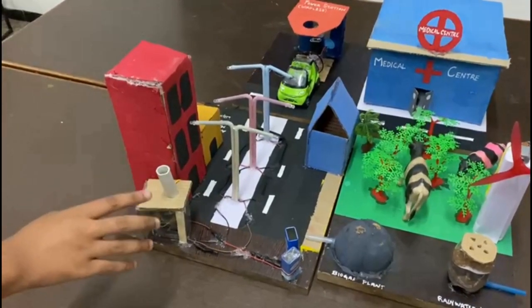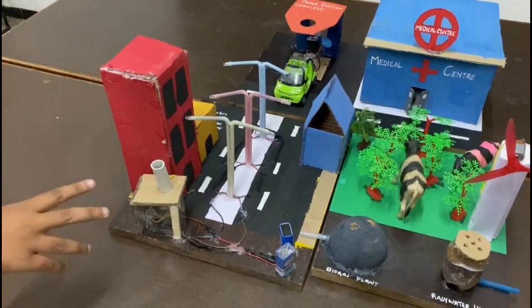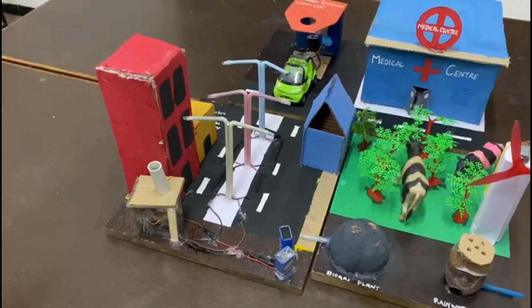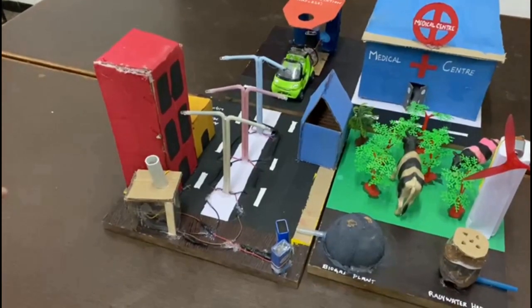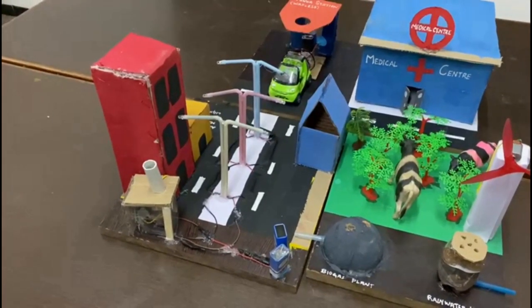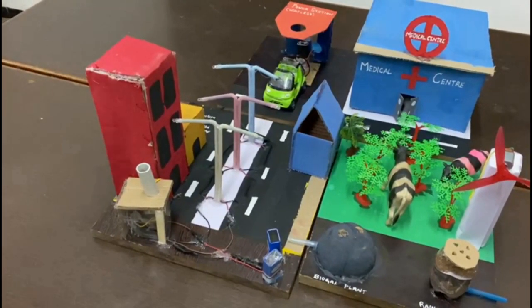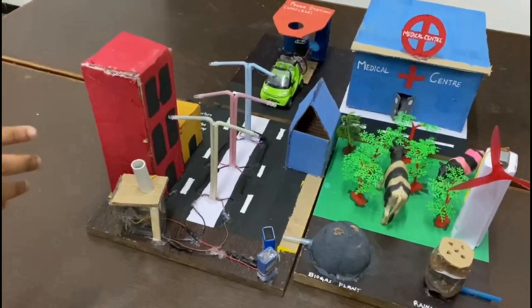Here I am going to explain about the automatic street light used here. The components used are one LDR, two transistors, two resistors, and a set of LEDs. We included this because nowadays street lights only have manual switches — one person has to switch it on, but few of them forget to switch it off in the morning, so electricity gets wasted.